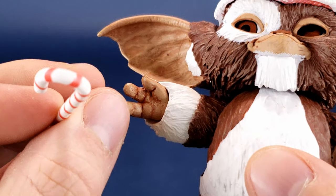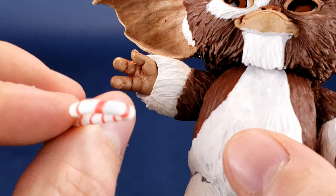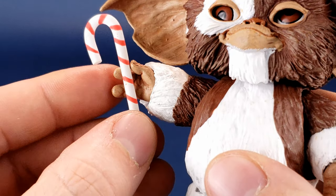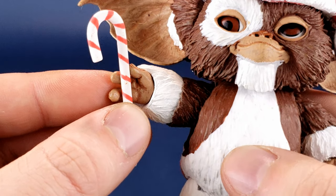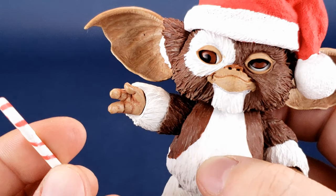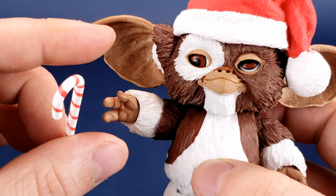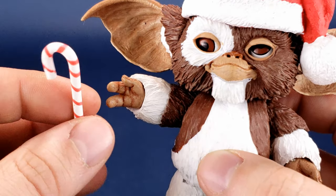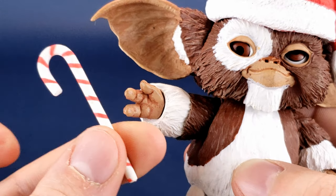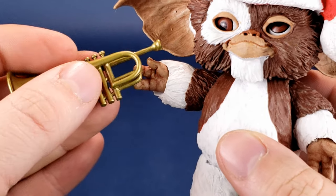When I've displayed Gizmo, usually what I do is take a little clear adhesive kind of goop — it's removable — and I stick that to his hand. You could also use a clear elastic if you have a couple of those from your other figures. I always keep them in a small container for attaching accessories to figures. But neither one of the accessories actually fits into his hand, not even the trumpet.